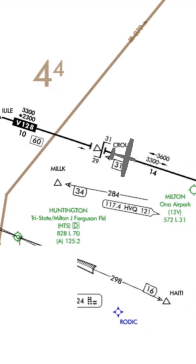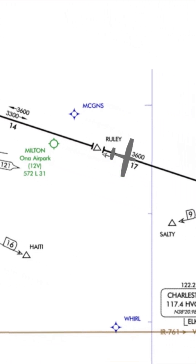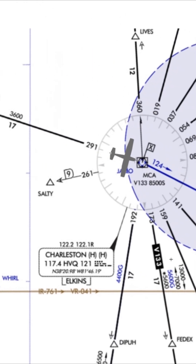The MEAs change again after Croup; there are different ones for east and westbound traffic. After Rooley, with the MEA at 3600, we come to the Charleston VOR.